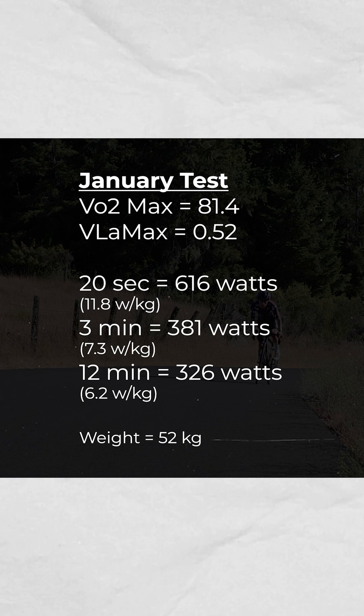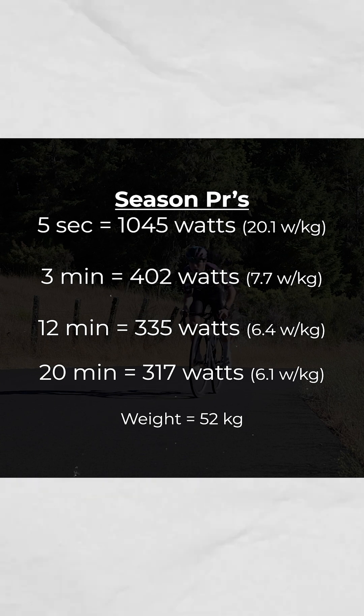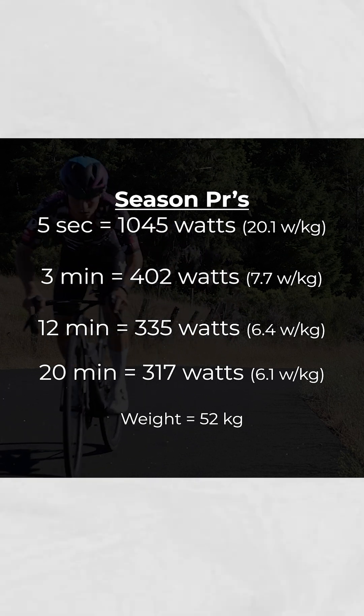My January test set the foundation for some of my best power numbers over the last couple of seasons, where I went on to hit 1045 watts for five seconds, 402 watts for three minutes, 335 watts for 12 minutes, and 317 watts for 20.